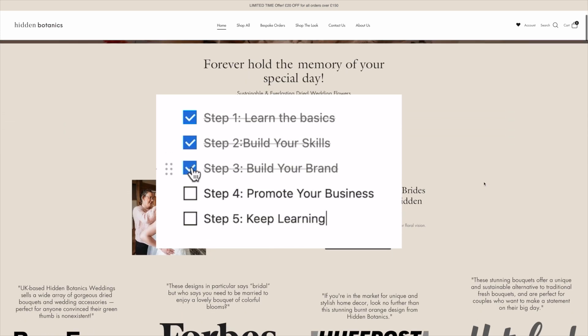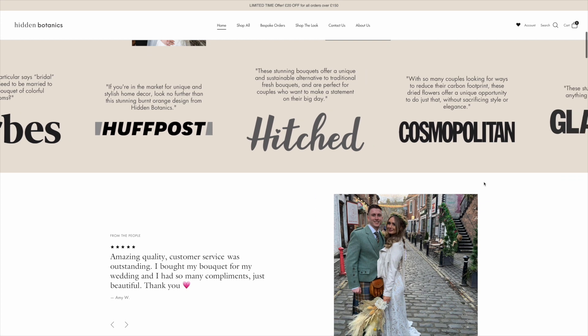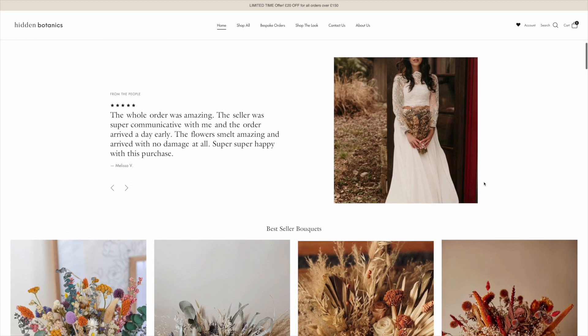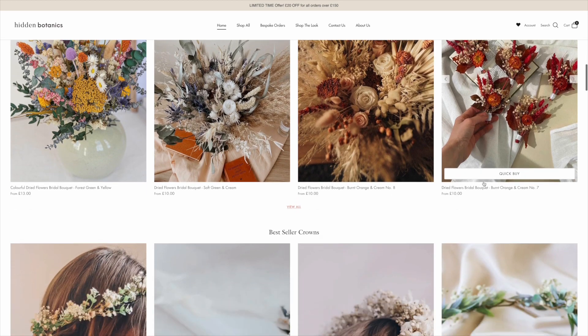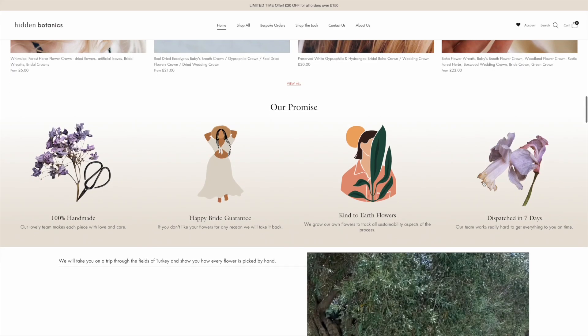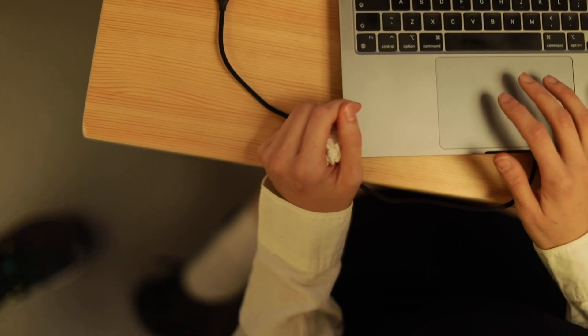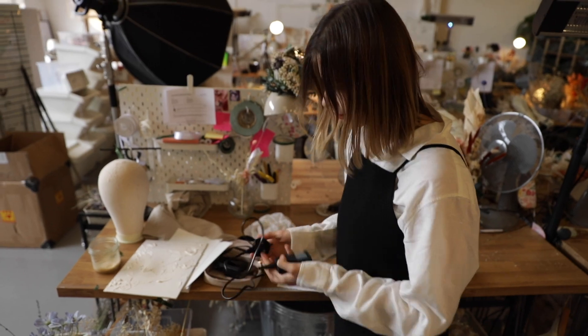Step 3: Build your brand. Building your brand means showing people who you are and what you can do. You can create a website or social media page to showcase your work and connect with potential customers. Think of a lovely name for your brand and make a logo that people will remember.